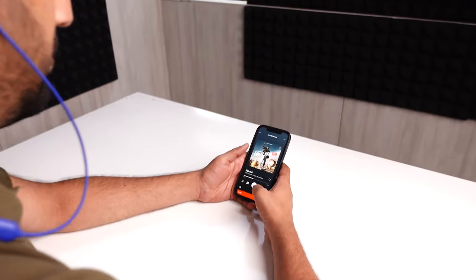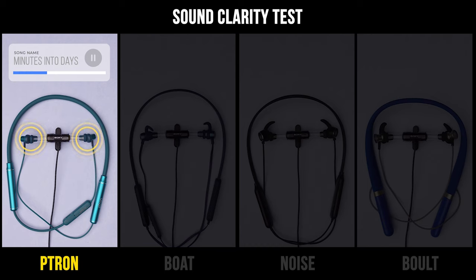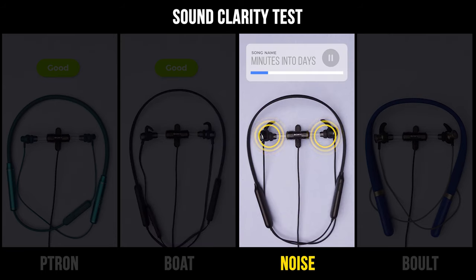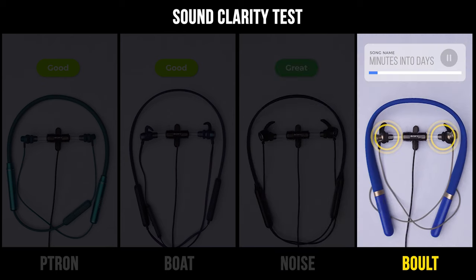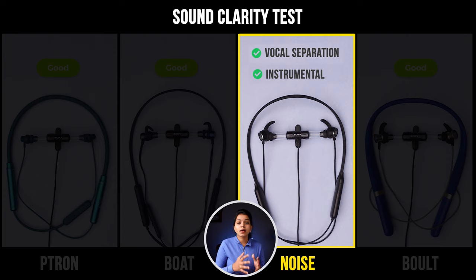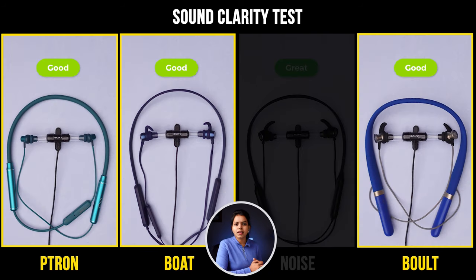This is very important because we use these earphones a lot for movies and songs. In this sound clarity test, there is a lot of sound clarity. The vocal and instrumental separation is clear. In the Ptron, Boat, and Bolt earphones, there is less sound clarity in this test.